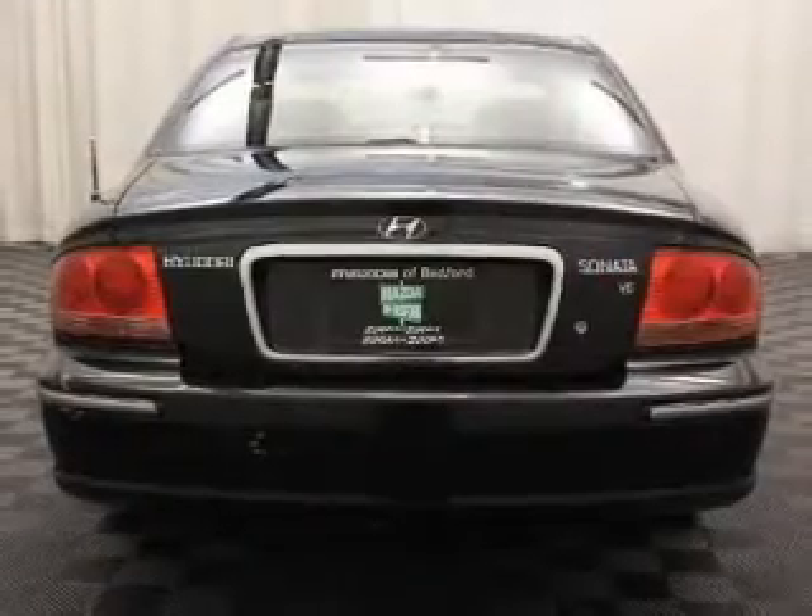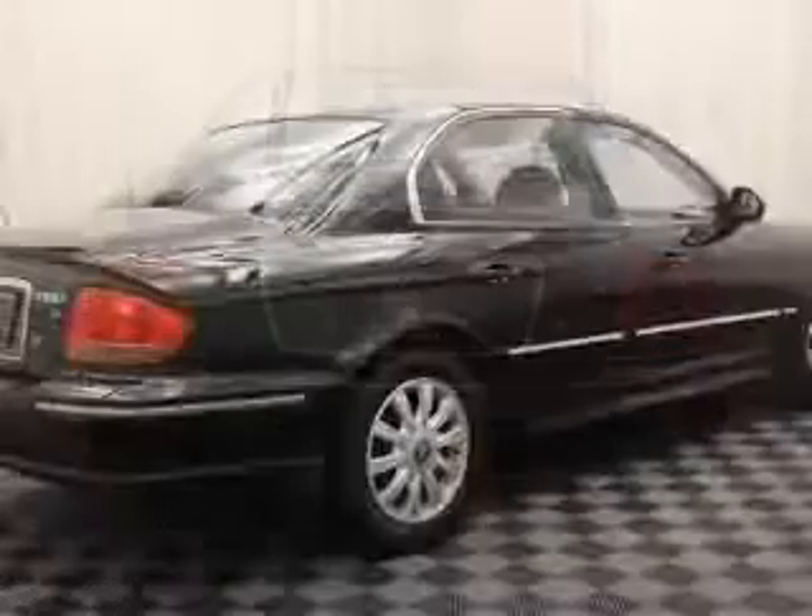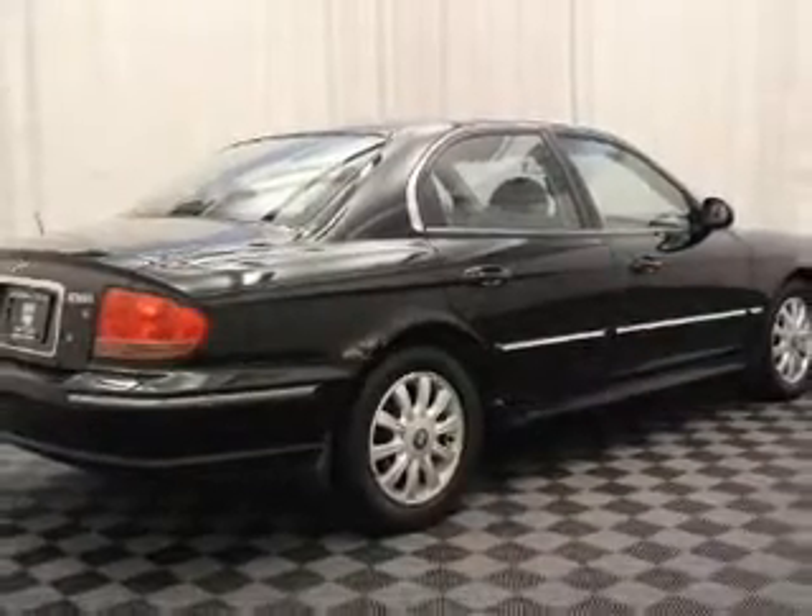Side airbags, independent suspension, and a passenger airbag. Great quality at a great price. Call or click to contact us today.